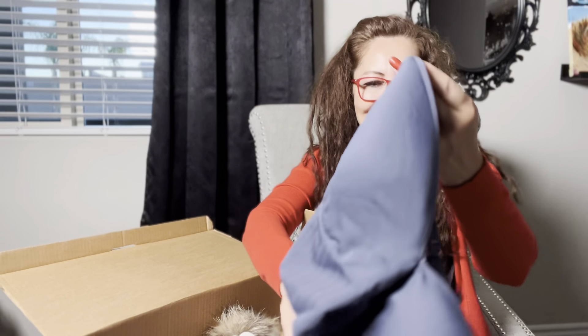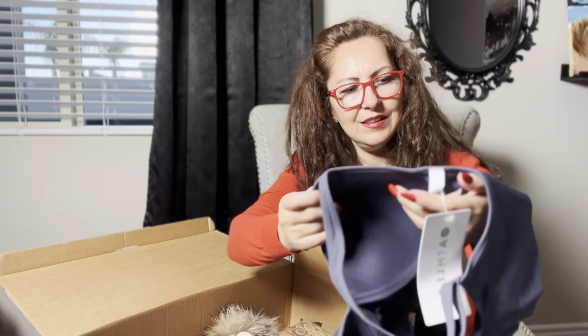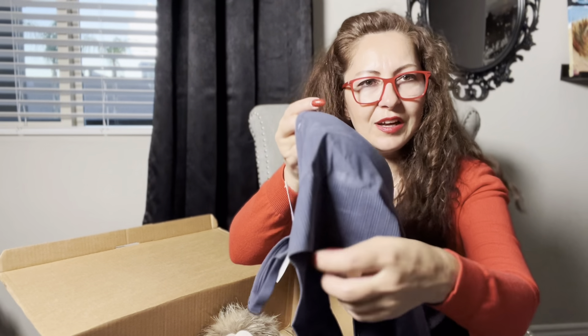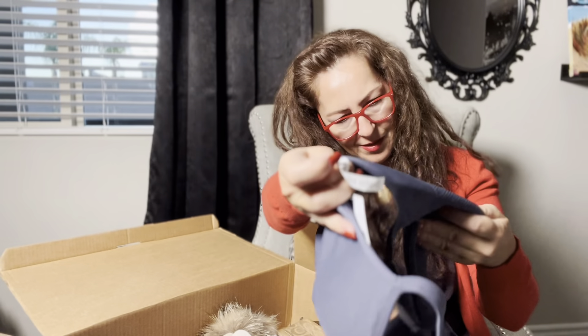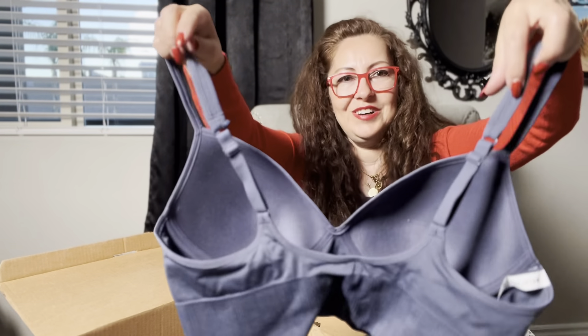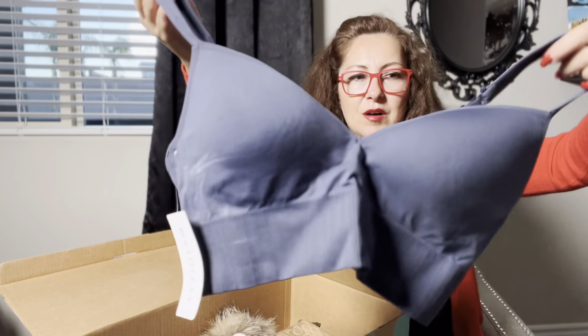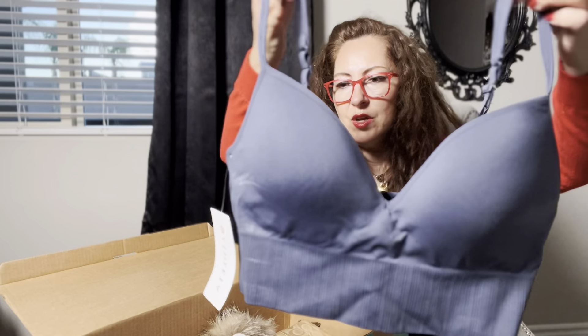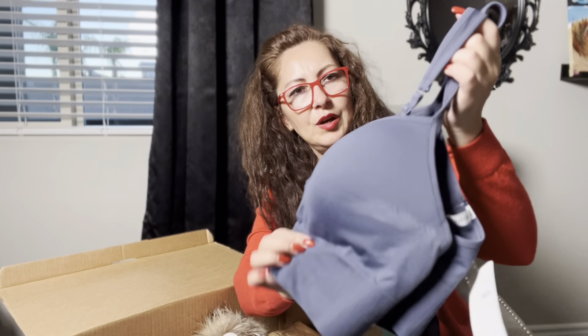Next we have a bralette — it's from Athleta! It is new with tags. I think somebody tried it on because I see some marks, but it's a size extra large. I love selling larger sizes — they tend to sell faster than small and extra small. It is a beautiful dark blue color.